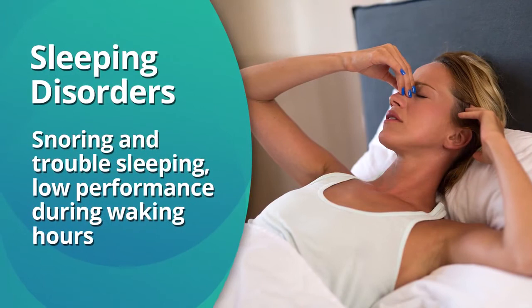Nasal obstruction can also lead to sleeping disorders, snoring, and trouble sleeping, which can lower performance during waking hours.